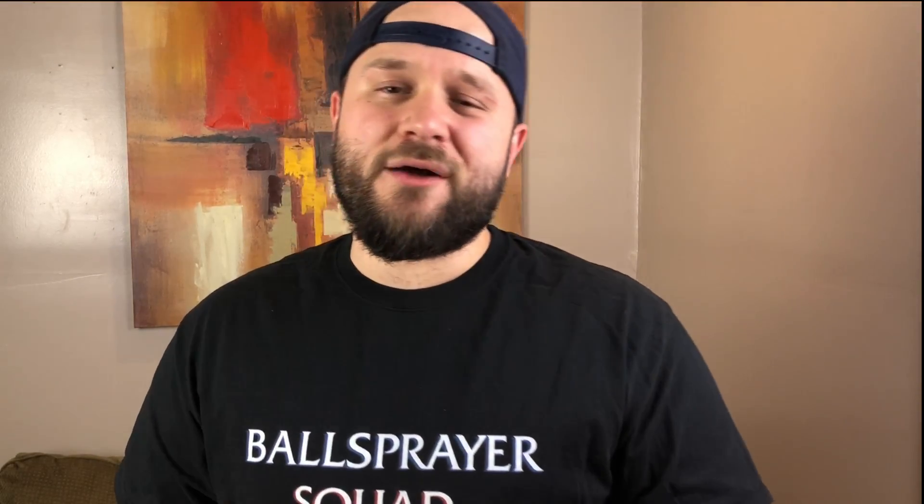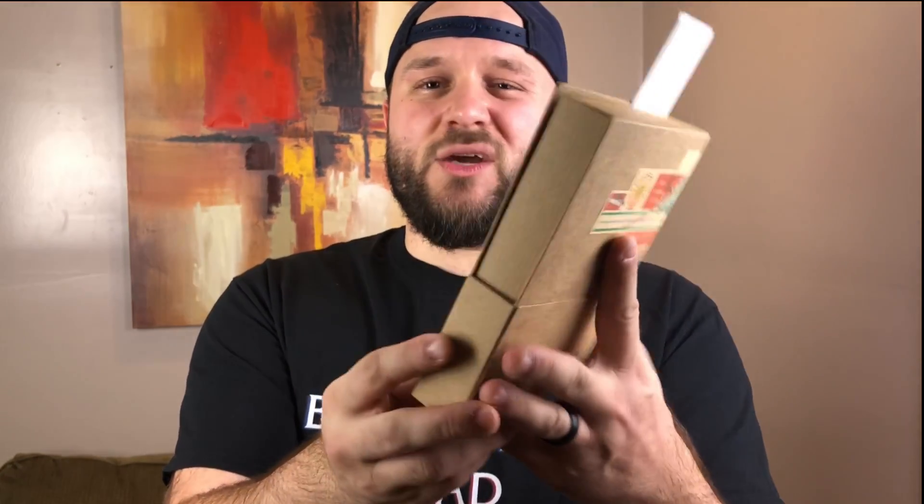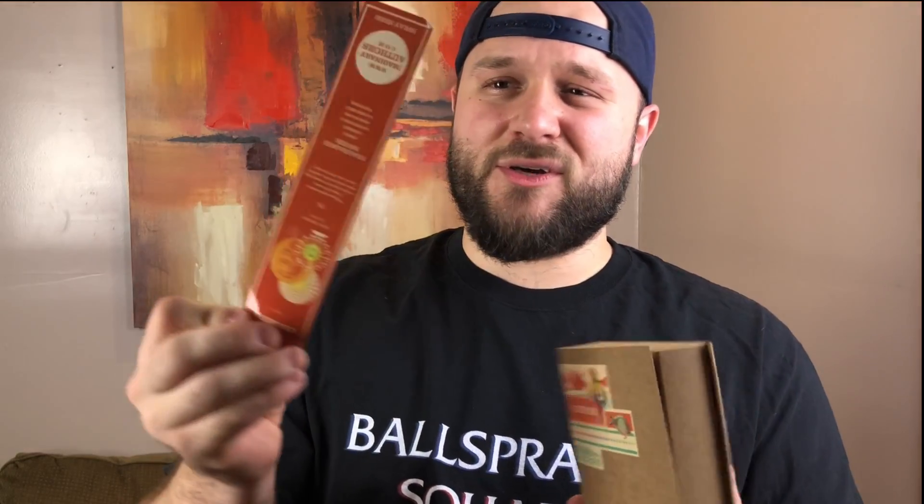Sundrunk by Imaginary Authors. If you're not familiar with the house of Imaginary Authors, it's a really cool and eclectic indie perfume house. The basis of the fragrance house is that every fragrance is based off of a book that doesn't exist, written by an author that also doesn't exist. As you can see with the presentation, it looks a lot like a book — really cool. It comes with a bookmark that you can use as a bookmark, but you can also spray it right here and give it a sniff.